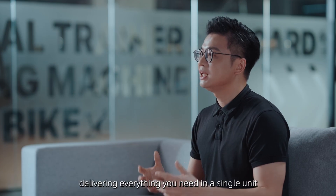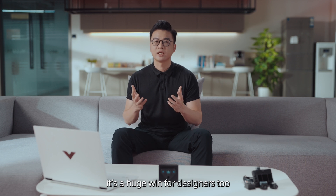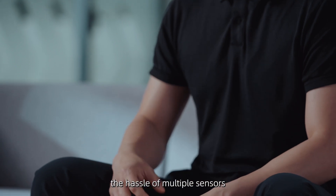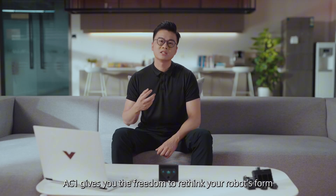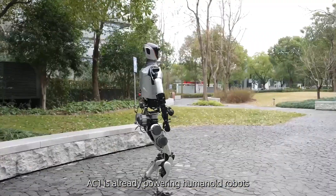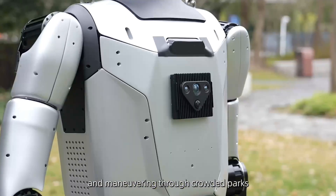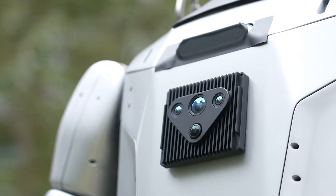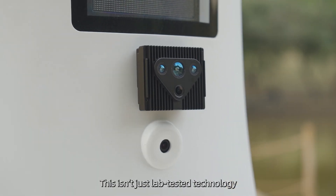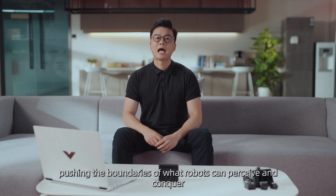AC1 does it all, delivering everything you need in one single unit. This isn't just a game changer for engineers — it's a huge win for designers too. By simplifying manufacturing and eliminating the hassle of multiple sensors, AC1 gives you the freedom to rethink your robot's form. What's more, AC1 is already powering humanoid robots to achieve real-world outdoor autonomy. Our prototypes are navigating rugged terrain and maneuvering through crowded spaces, all with AC1 as their primary vision system. This isn't just lab-tested technology — it's real-world adaptability, pushing the boundaries of what robots can perceive and conquer.